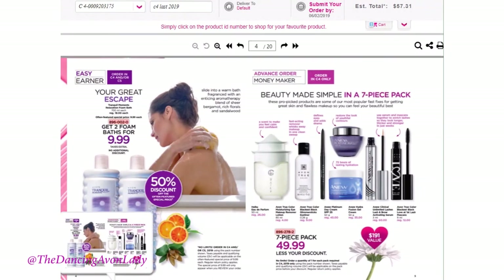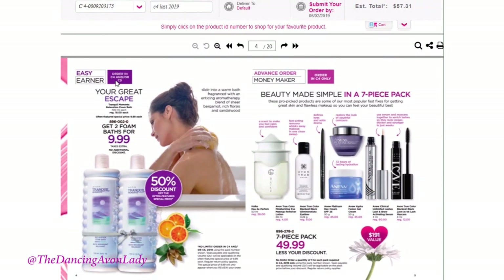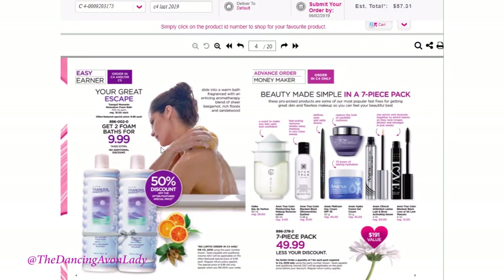On to the next page — we have a great deal on the Tranquil Moments relaxation foam, which is a bubble bath. Tranquil Moments has been around forever. I remember when I was younger and my mom used to buy a lot of Avon from our Avon lady back home in Athens — we would get these little almost heart-shaped bottles of Tranquil Moments, and it was like my favorite bubble bath scent. It was so soothing, so relaxing. Even now when I smell it, it brings back the memories. This one here you actually get at a 50% discount, and this is an easy earner.